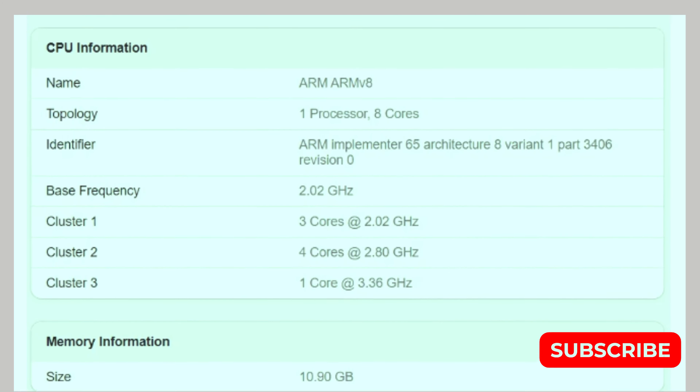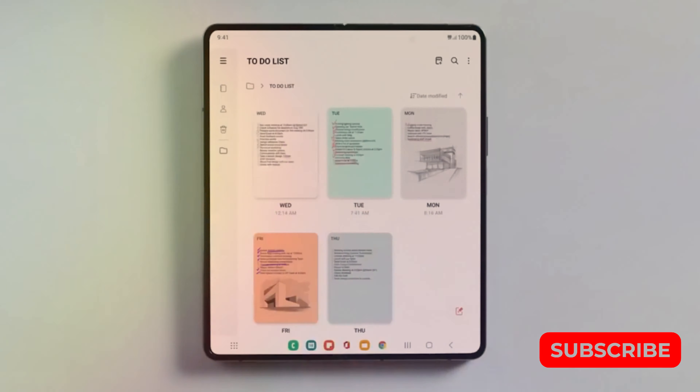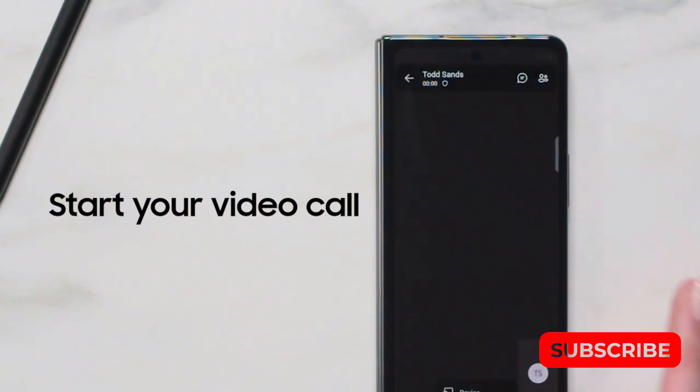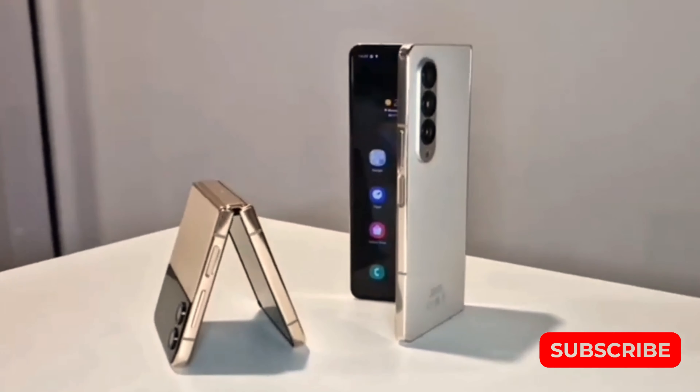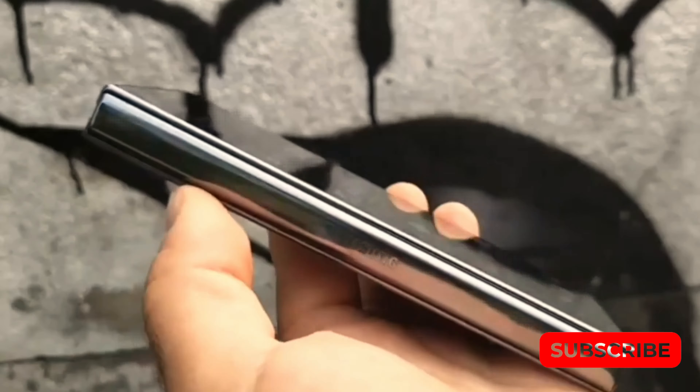Samsung appears to be finally conducting thorough testing on the Galaxy Z Fold 5, as the international and global variant of the phone has recently appeared on the Geekbench website. The highly anticipated benchmark for the global variant has finally arrived, three months after its initial sighting in the USA variant. This delay only builds up more excitement among tech enthusiasts worldwide. The single core performance score of the global variant is lower than that of the US variant.